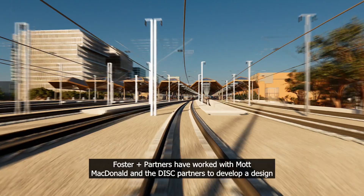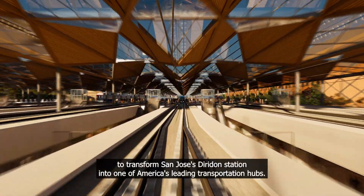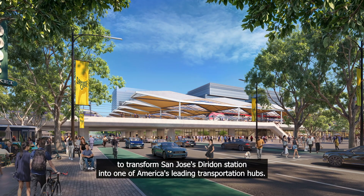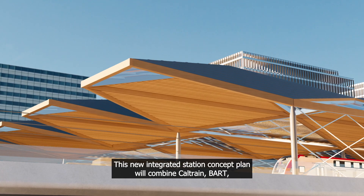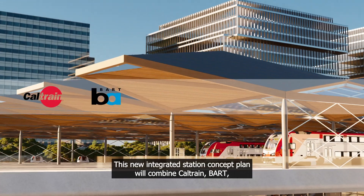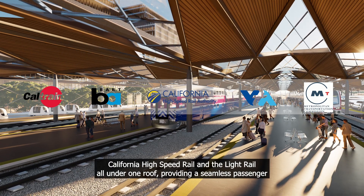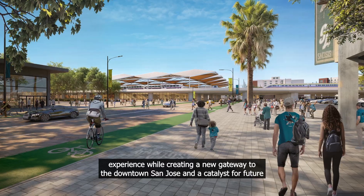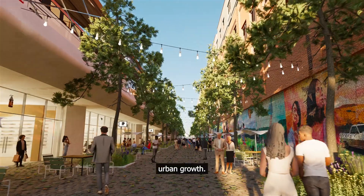Foster and Partners have worked with Mack McDonald and the DISC Partners to develop a design to transform San Jose's Diridon Station into one of America's leading transportation hubs. This new integrated station concept plan will combine Caltrain, BART, California high-speed rail and the light rail all under one roof, providing a seamless passenger experience while creating a new gateway to downtown San Jose and a catalyst for future urban growth.